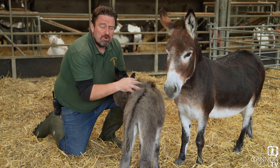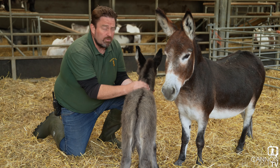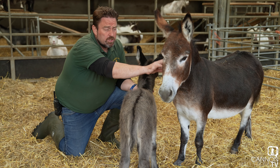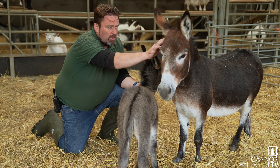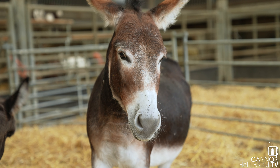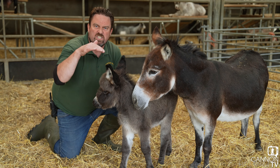So here we are in the rare breeds barn at Cannon Hall Farm, and you can now see what I've been talking about. We've got mum Raspberry, who's really, really friendly and really taken to us. At first, when the little one were first born, she were a little bit unsure, a bit protective — only being a good mum. We've been watching them like hawks really for some time because we got a sort of expectant date for both mares.